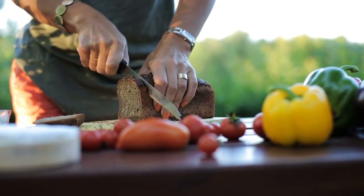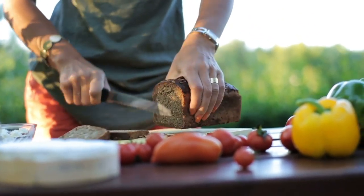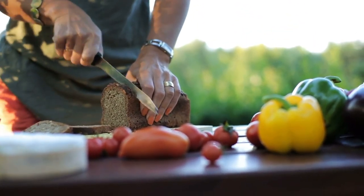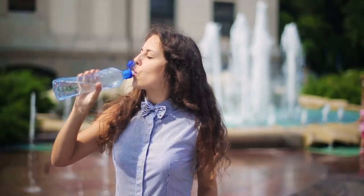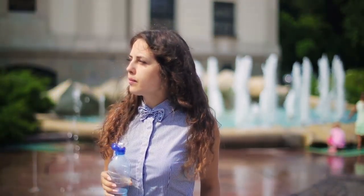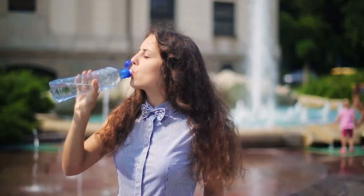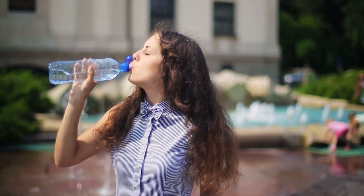22. Grocery grab. Keep one or two laundry baskets in your trunk for grocery day — saves you from lots of trips and damaged hands. 23. Iced water. Instead of filling it up to the brim, load your water bottle up halfway with water and then freeze. Simply fill the rest up with water from the tap when you're ready to go.